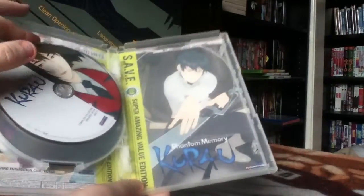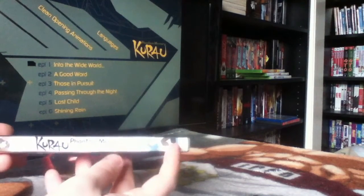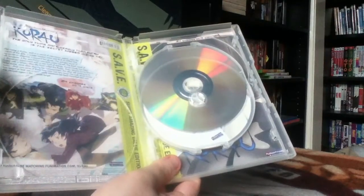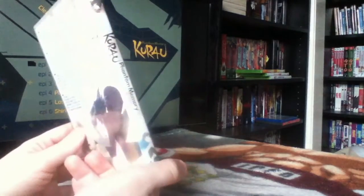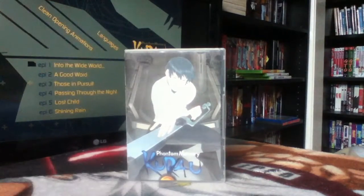It comes with a reversible cover, and on the inside you can see the 'Super Amazing Value Edition' green banner from Funimation. My main problem with save editions is that with the reversible cover showing no Funimation logo, DVD logo, or standard back cover info, it just looks like a bootleg. There's nothing on it stating it's official. But for £2.50, I'm just being picky.